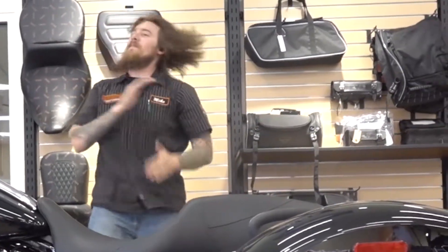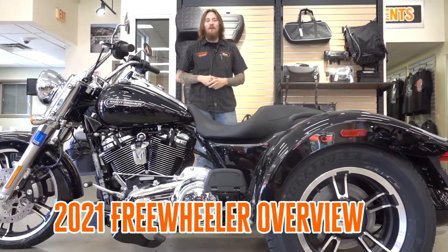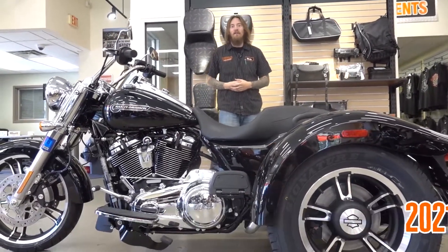What's up everyone? Thanks for checking out the 2021 Harley Davidson Freak Wheeler. We're going to talk good stuff about it.